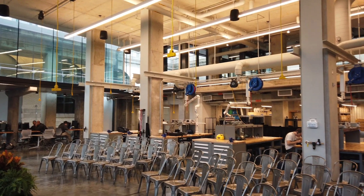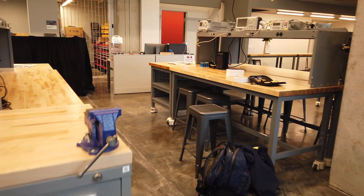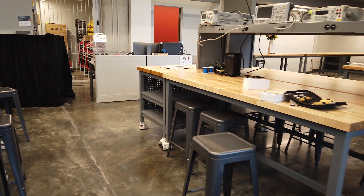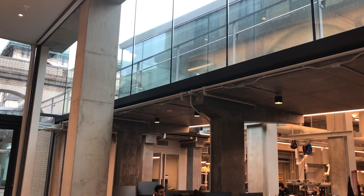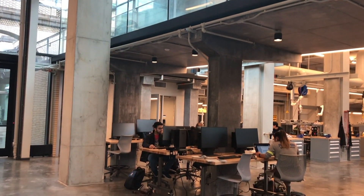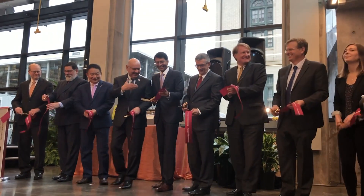ANSYS Hall gives students, faculty, and researchers from industry the ability to innovate and to collaborate in this modern makerspace. It's a beautiful 36,000 square foot facility that's designed to educate the next generation of engineers. It stands as an inspiration for students and is a testament to the power of simulation, of innovation, and of collaboration, and we are enormously proud that it bears the ANSYS name.